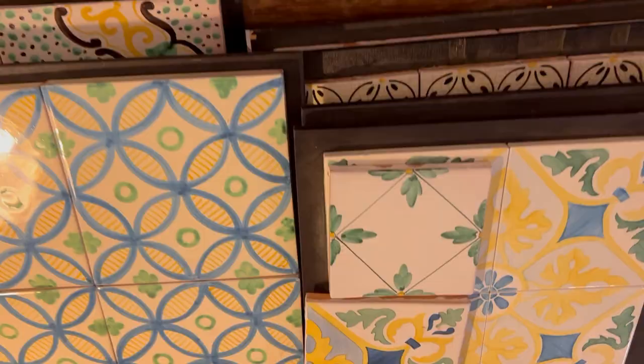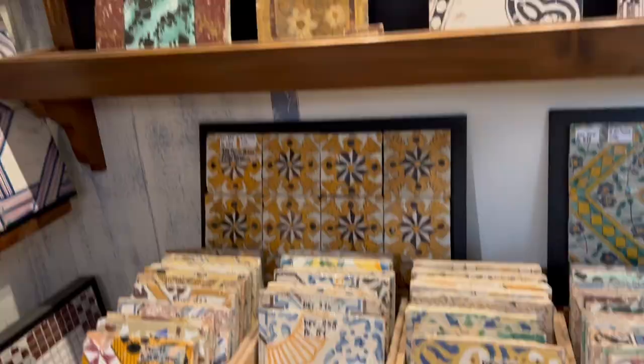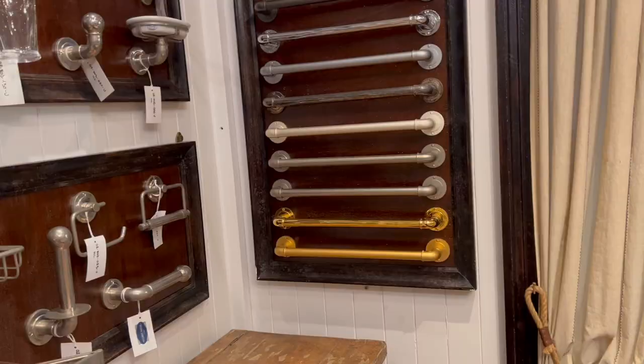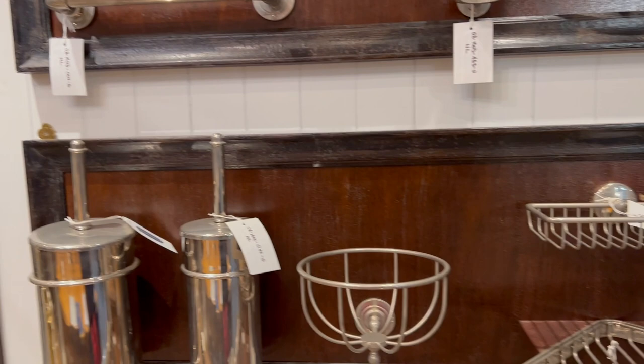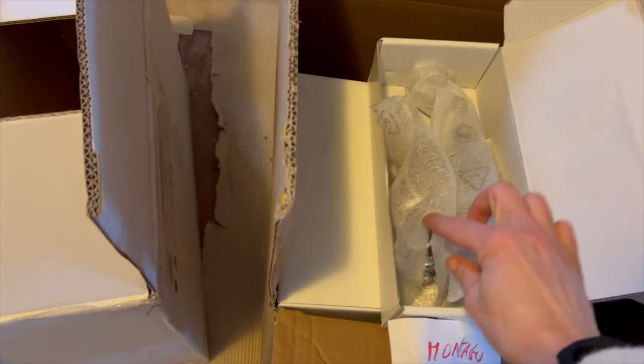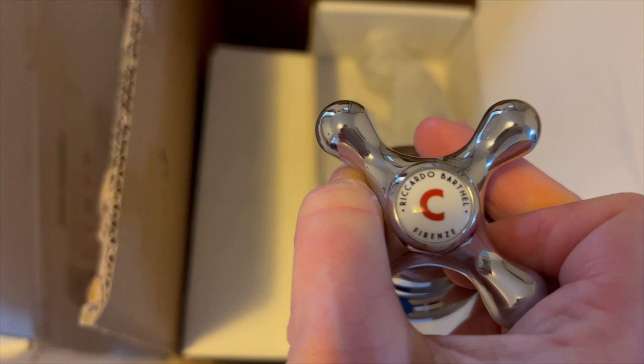These are beautiful tiles — they just have boxes of them. We are here looking for lights, particularly for the bathroom and for the smaller bedroom. Ricardo Bartel — this is where I did buy all of the fixtures for my bathroom. I absolutely love this mirror right here. Luckily I have one that I love even more still in my bathroom. But the attention to detail here at Ricardo Bartel is second to none.